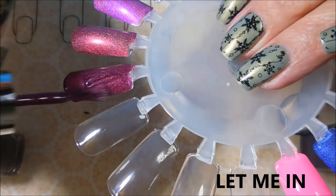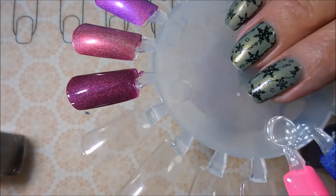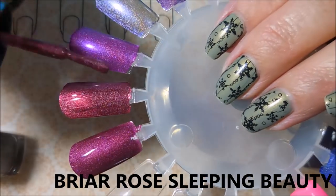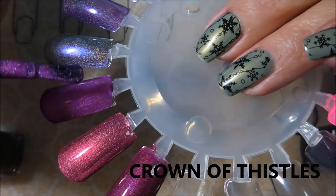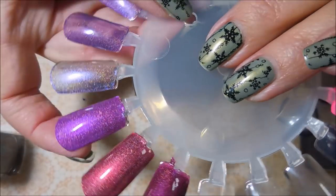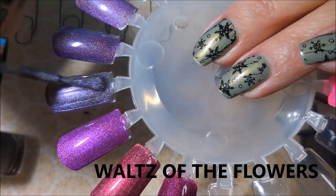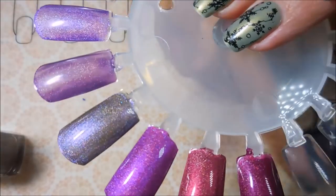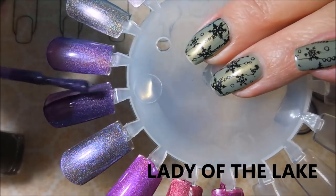Now we're going for second coats for everything. Here we go with 'Let Me In' — I love this. If you own any A England polishes, you know what I'm saying. There's 'Briar Rose' — Sleeping Beauty. They make some of the best polishes out there, they're just so pigmented and perfect. I don't have a single one whose formula I don't love. And this purple one is of course 'Crown of Thistles' — the formula has just knocked my socks off. I've paid for all of mine, nothing was ever sent to me for free, so that is coming straight from the heart. Sorry — the dinner beeper went off!